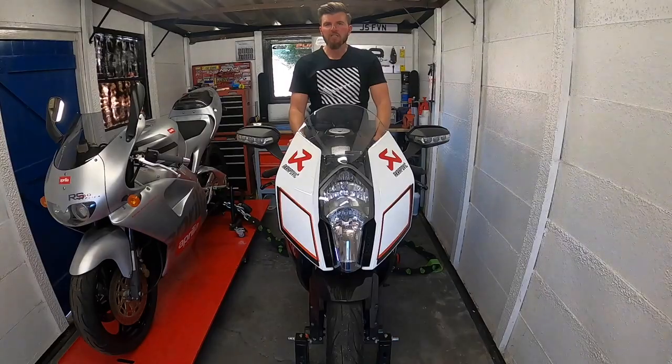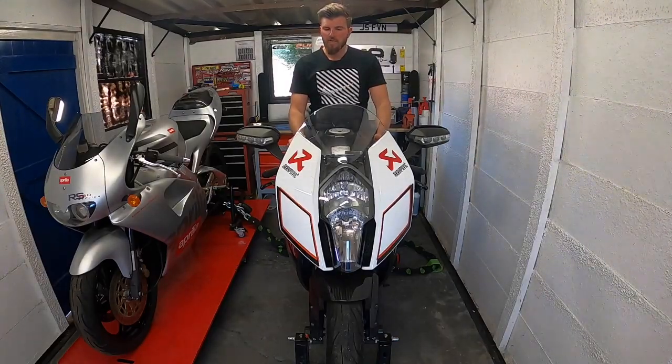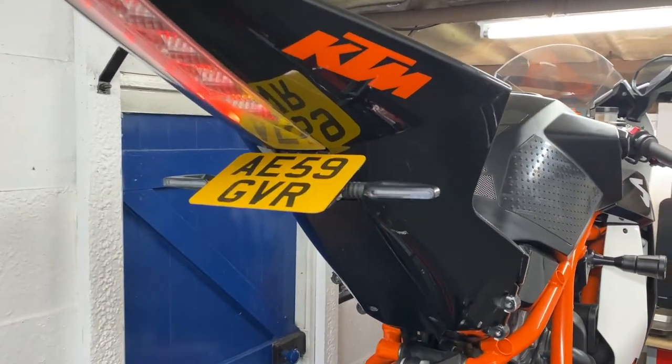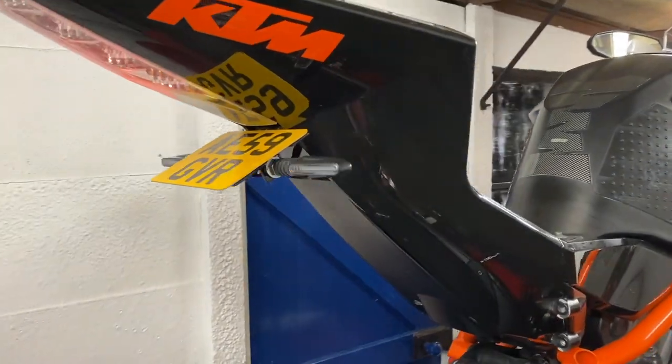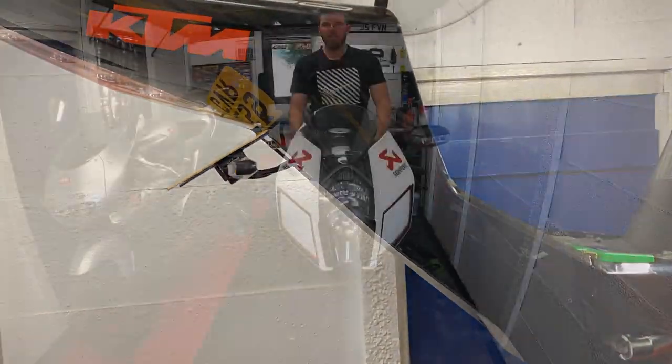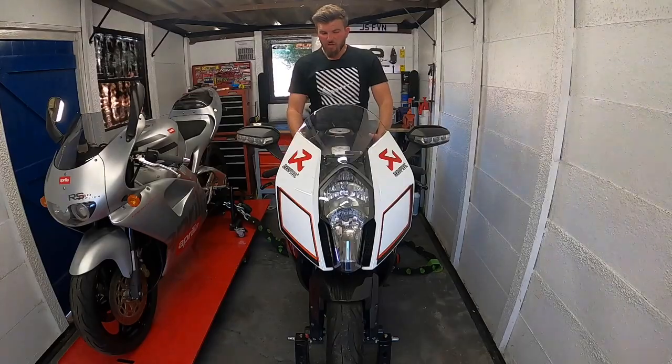One of the first changes was the tail tidy. If you follow me on Instagram you'll have seen that I upgraded it to my own home-built one here in the garage, along with some better indicators. It looks nice and OEM to me, just a little bit cleaner than the original tail tidy.